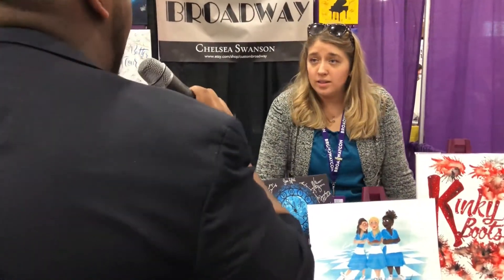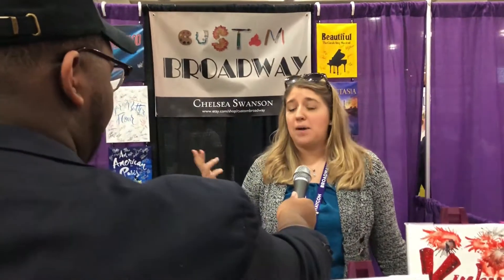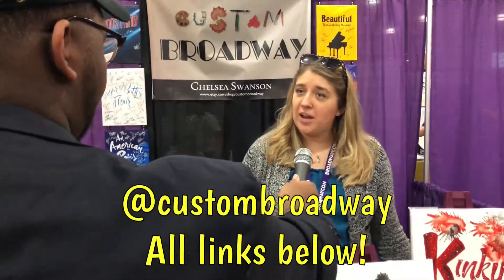Where can people find you on social media — Instagram, your website, and everything? Hashtag Custom Broadway. You can find me on Instagram and on Twitter, and I have an Etsy shop — Custom Broadway. You can find me there.